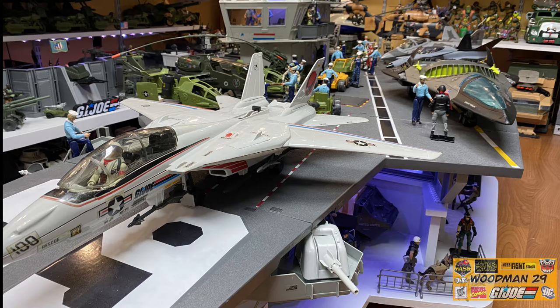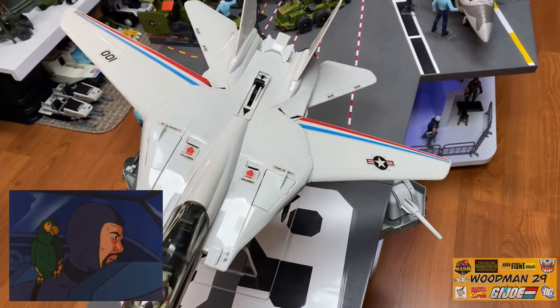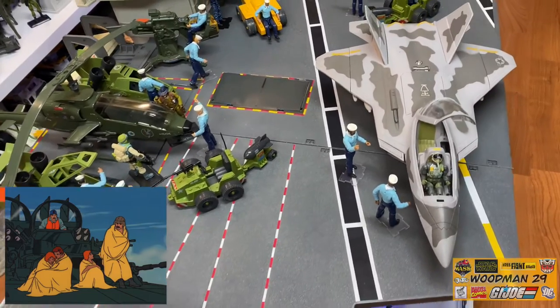Hello, Joe fans. Welcome back. I've been wanting to do this review for quite some time, actually since I started my channel, but I wanted to take my time and give it the love it deserves. This is gonna be my largest review yet. Yeah, but the size of an aircraft carrier - G.I. Joe's aircraft carrier.